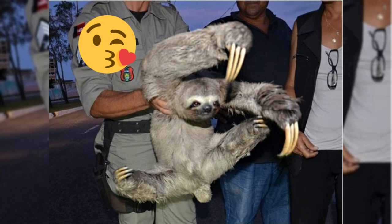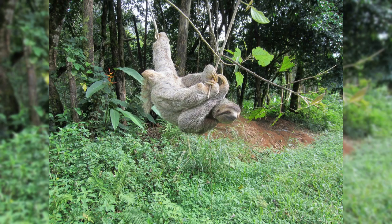Sloths are omnivores, eating both plants and small animals. They are able to survive on a diet of leaves and buds, and typically feed on fruits, leaves, twigs, and insects.